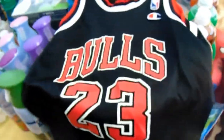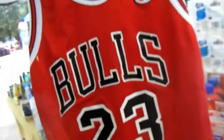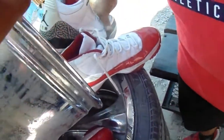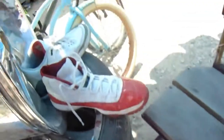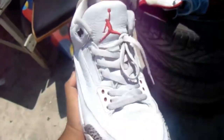Found these vintage Jordan jerseys — I saw them from miles away. Got the red and the black, both in mint condition. These are flame. Also found Jordan 11s and Jordan 3s — the White Cement colorway, size 12, which is my size. And there's another pair of Jordan 11s with a strawberry colorway.